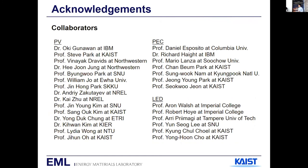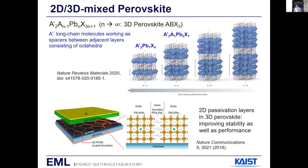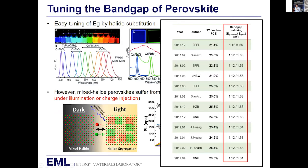Thank you for the great talk. I have a basic question since I'm new to the field: what is the explicit role of halides in tuning the perovskite band gap? Very good question. By changing iodide to bromide, the lattice constant contracts, and contracting the lattice constant naturally leads to opening the band gap. By further replacing with chloride, the lattice contracts even further and therefore the gap is widened even further.